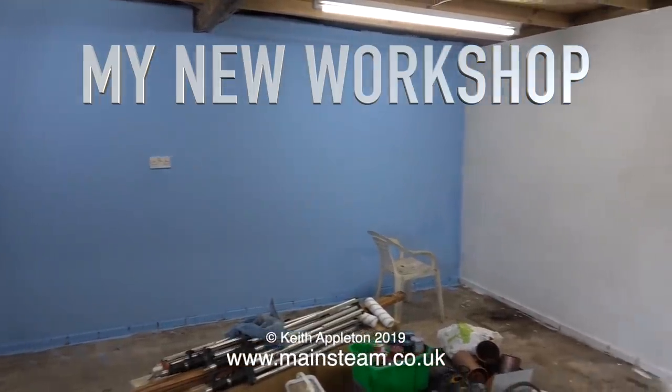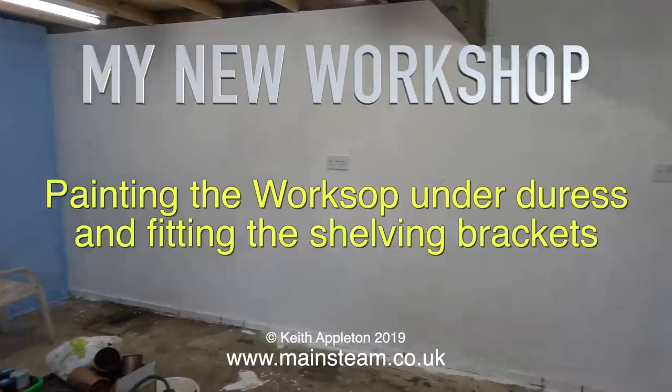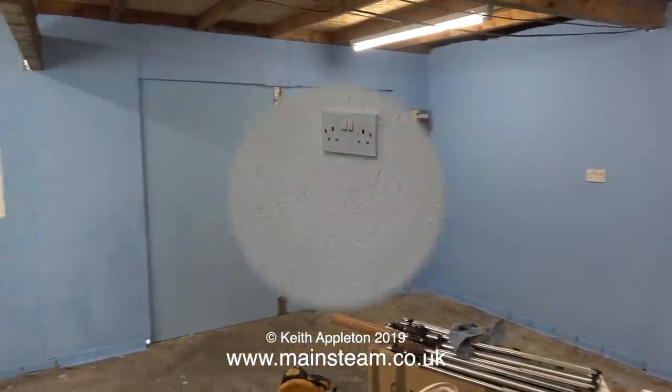Here I am once again at my new workshop and it's painting time — painting the workshop under duress and fitting the shelving brackets. After a second coat of the sky blue paint it's starting to look okay, though I think the walls may need more.